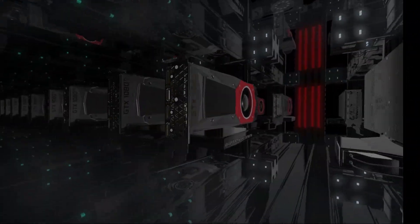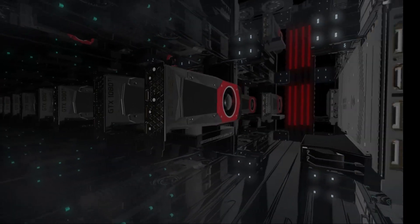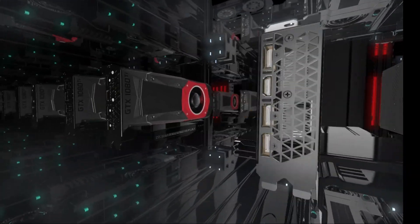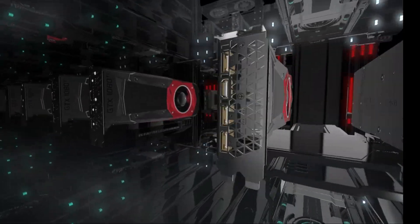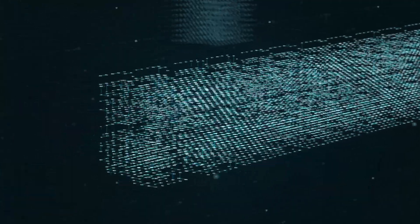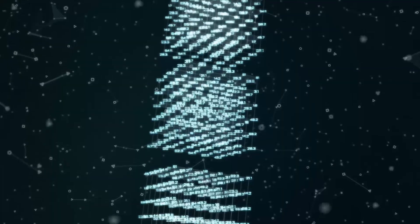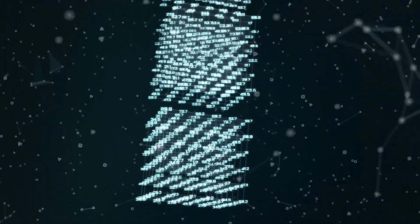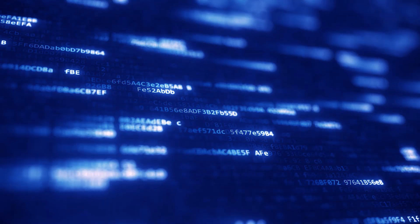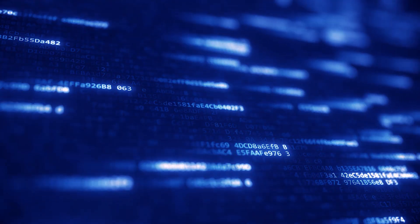The mining difficulty is designed so that the more computing power there is on the network, the more difficult it becomes to mine bitcoin. When more miners disconnect, the network self-adjusts, making it a little easier to find new blocks. This was designed to control inflation and ensure that only one block is mined every 10 minutes. Block time is the time required to create the next block in the chain — essentially the time it takes miners to find a solution to a hash.